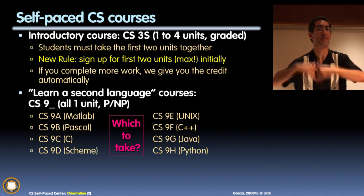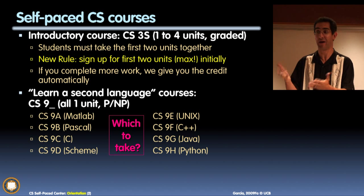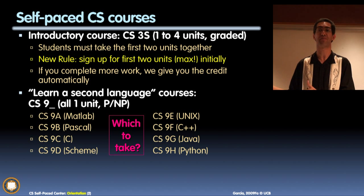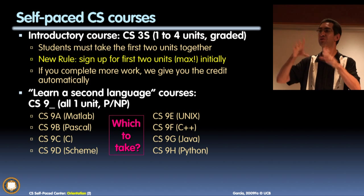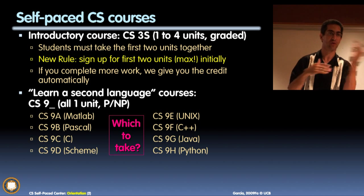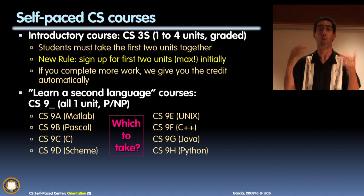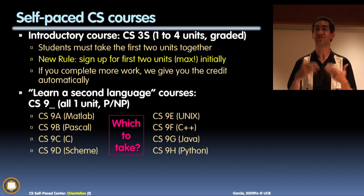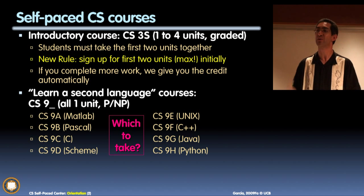If you don't get every quiz question right, it's not a failure — you go back, study more, and come back again. You cannot pass a quiz until you get it entirely right: that's the mastery component. And every time you walk into the self-paced center, you work with a single tutor — nobody else. That's the one-on-one component.